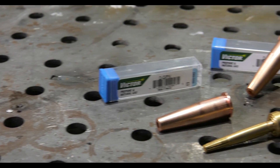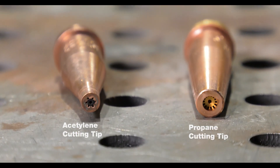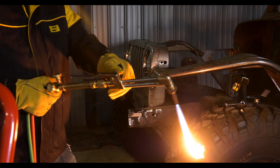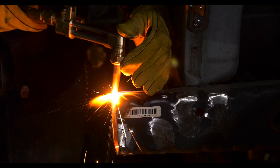You don't need a different torch to use propane, but you will have to use specific propane tips and a different regulator. Most regulators are color coded and labeled for clear identification. There's really no difference between the setup and use of the torch with propane versus acetylene.